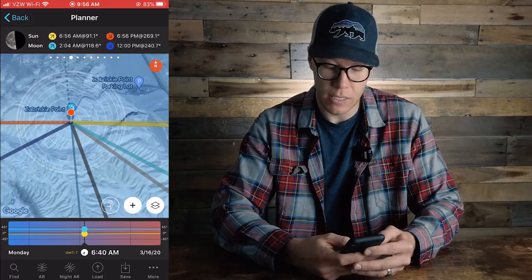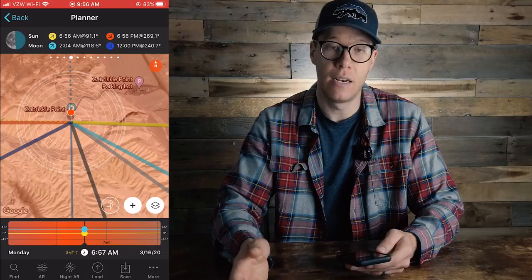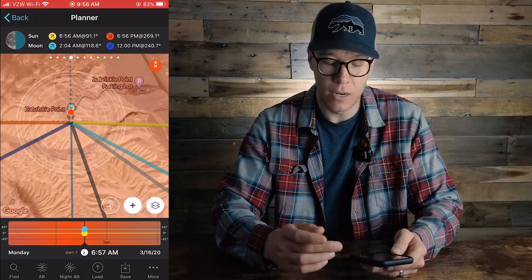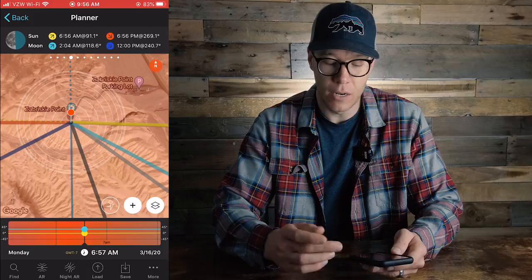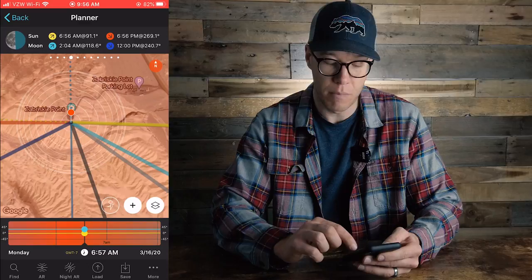Scrolling a little further and holding your thumb down elongates the timeline. I can scroll over and see we're getting closer to sunrise. At about 7 o'clock, the screen turns orange and I know the sunrise is going to happen. So knowing this is when sunrise occurs, if I didn't want to shoot blue hour, I'm probably going to arrive about 30 to 45 minutes before — roughly 6:15 — to set up, get my composition in place, and then start shooting. That's how I see where the sun is going to be at what time.